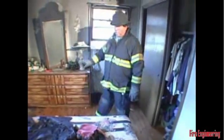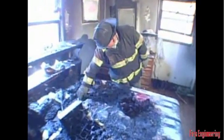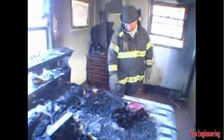We bring our attention to the area of the bed. We have heavy fire damage in the center of the bed, which has consumed the majority of the mattress. In the center of the bed, bedding is burned all the way down to the springs, leaving no bedding, bed covering, or mattress material in place.